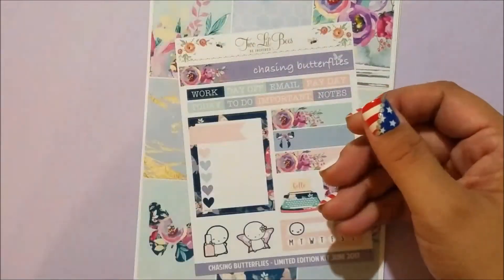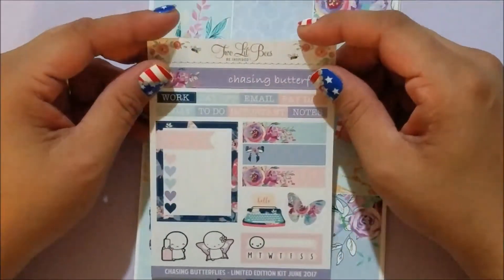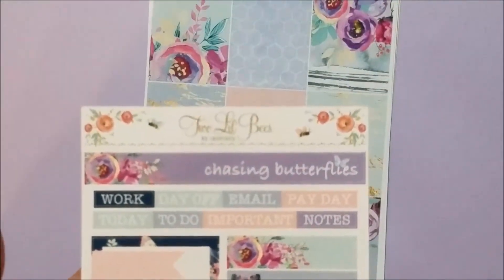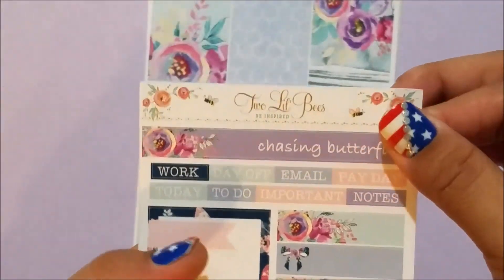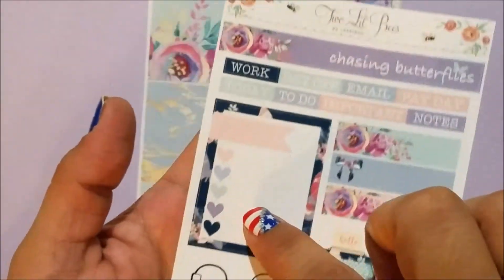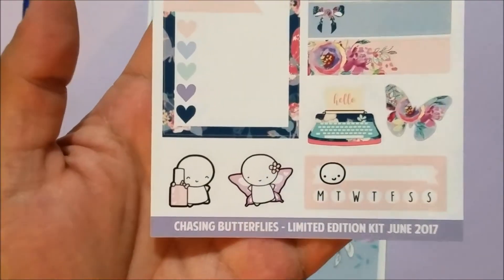She was selling TN kits this day — I did not get the TN kit because I don't have a TN yet, though I do have one on order. Then you got the limited edition freebie to go with the kit. It's super cute — some headers at the top, 'Chasing Butterflies,' and it looks like it goes over two weeks. You've got work, day off, email, payday, today, to do, important, notes, quarter boxes, a checklist, a typewriter, a butterfly, two emojis — one with nail polish and one with wings.